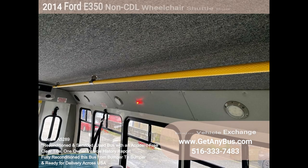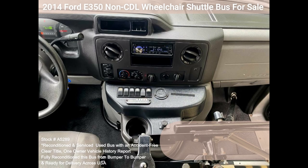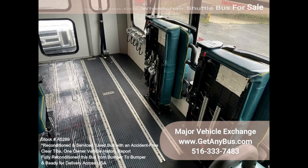This bus was quality built, as you can tell by the pictures. The interior is in excellent shape, having been cleaned regularly. A power reclining driver's seat provides the driver with complete comfort on long trips. This premium quality bus is spacious and can accommodate up to three wheelchair positions.